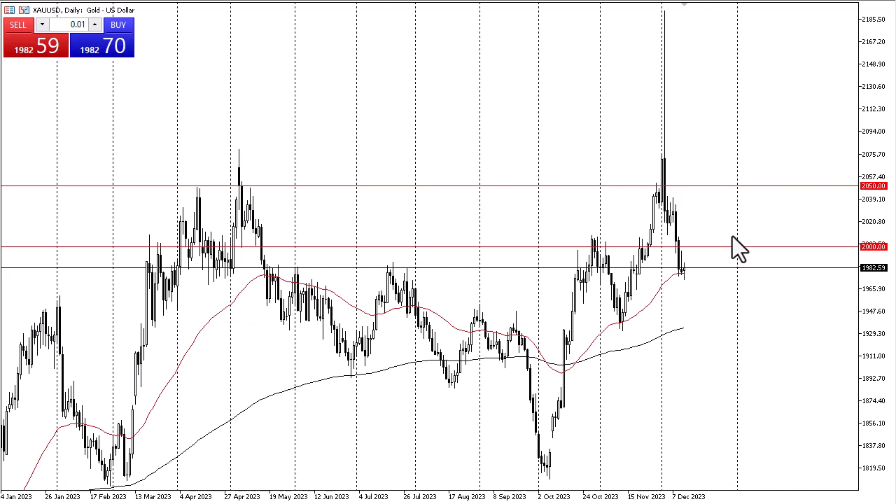Above, if we can take that out, it's a very bullish sign — not only do we break above the large round number, but we also break above the inverted hammer. If we break down below this candlestick, we could go down to the 1950 level. 1950 is an area that causes a little bit of noise.